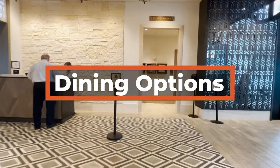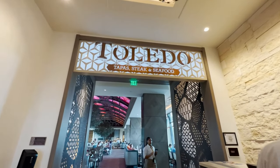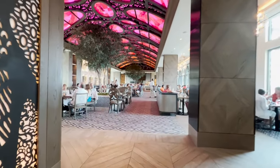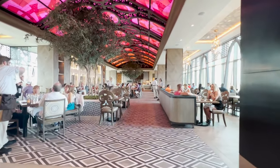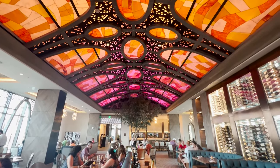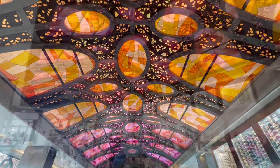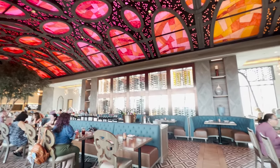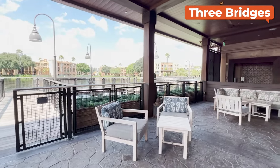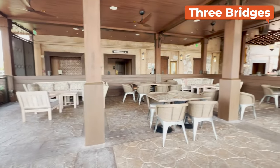Let's talk dining options at Coronado Springs, an area where this resort really shines as it has more choices than any other moderate and a great combination of quick service, table service, and lounge options to choose from. Starting at the top of Grand Destino Tower, you'll find Toledo, which is an upscale, gorgeous space that serves tapas, steak, and seafood. The views from there are fantastic. Then out on the water is Three Bridges Bar & Grill, a fun open-air restaurant. You'll see on a map of the resort just how it gets its name.